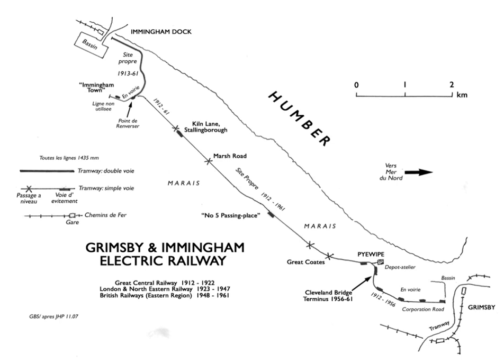The Grimsby and Immingham Electric Railway was an electric light railway, primarily for passenger traffic, linking Great Grimsby with the port of Immingham in Lincolnshire, England. The line was built by the Great Central Railway, was absorbed by the London and North Eastern Railway in 1923, and became part of the Eastern Region of British Railways. It ran mainly on reserved track.